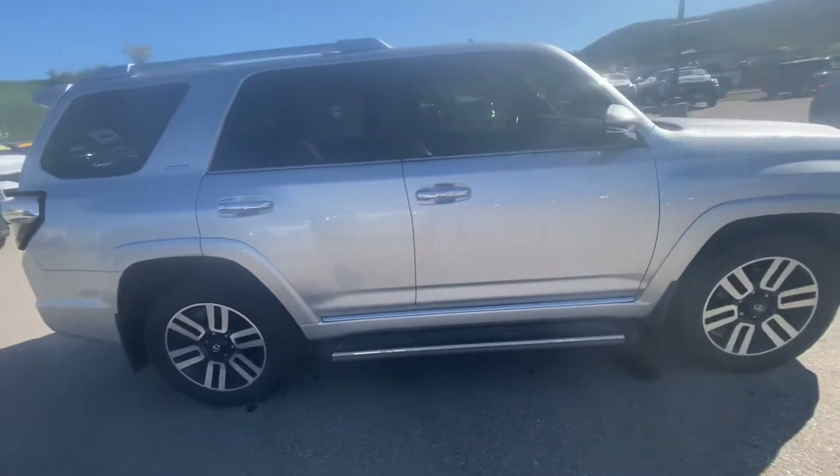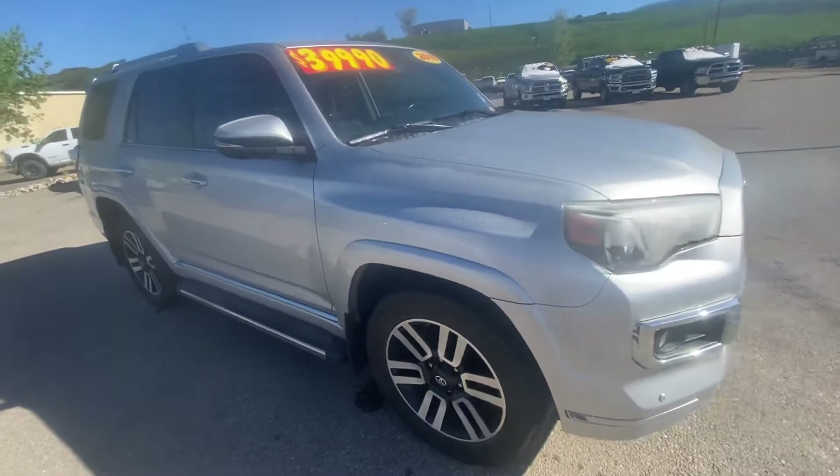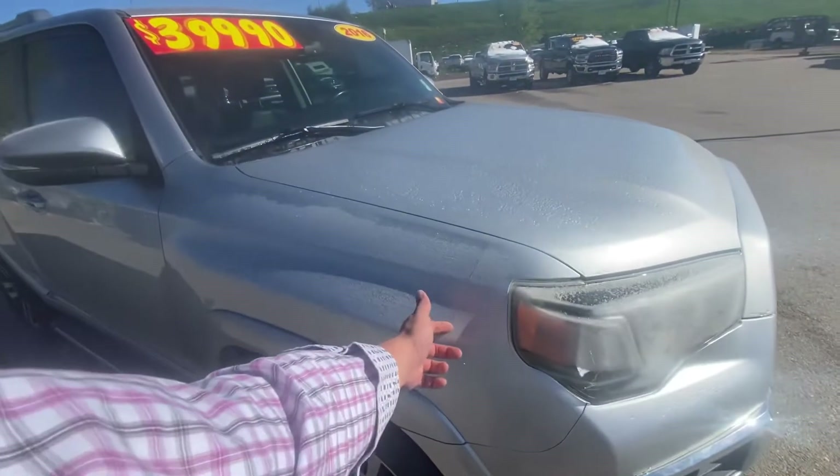As you can see, Mike, it's a really nice vehicle — it's in good shape. Mud flaps, clear bra on the front. You can see that line right there.